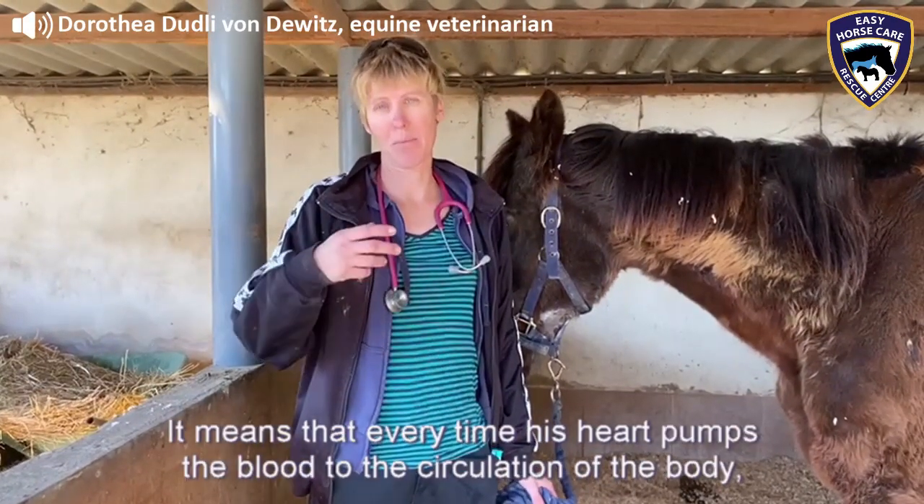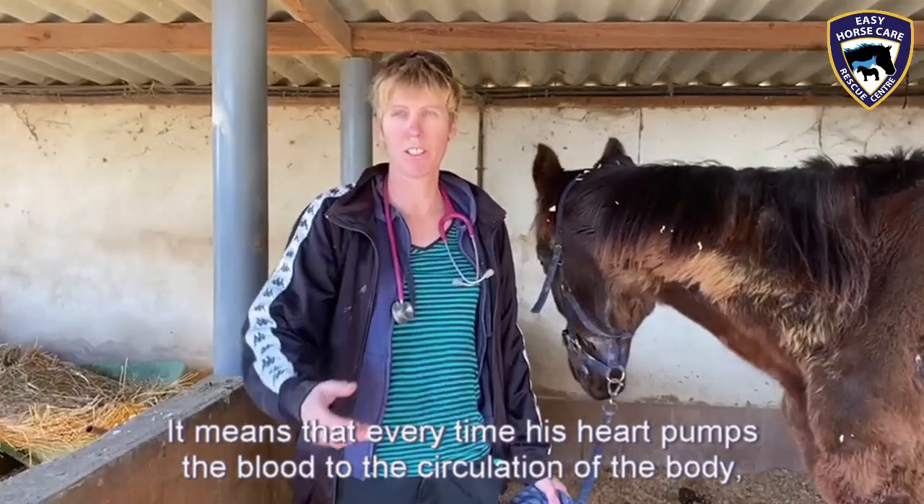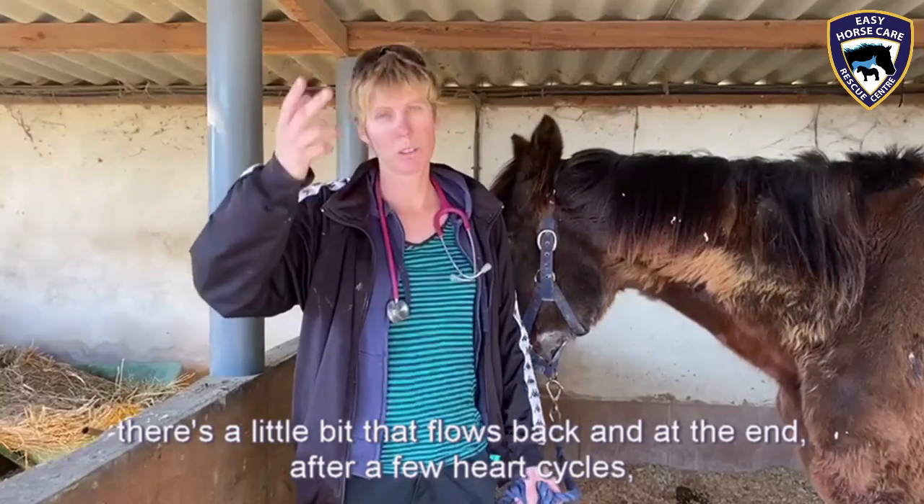every time his heart pumps the blood to the circulation of the body, there's a little bit that flows back.